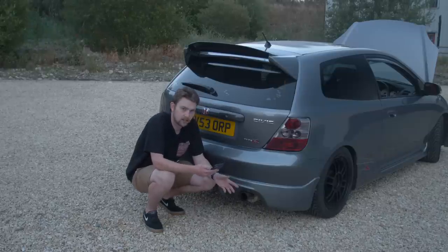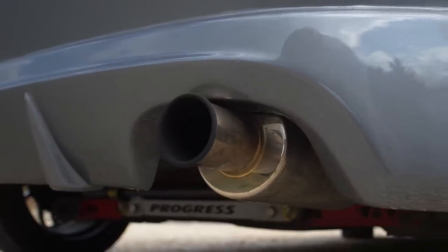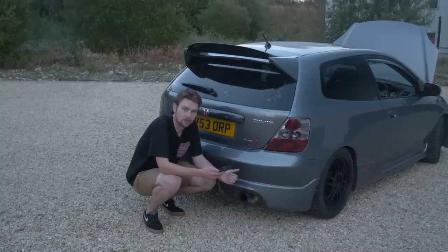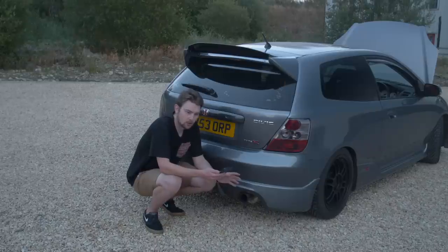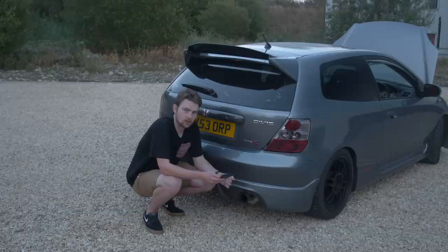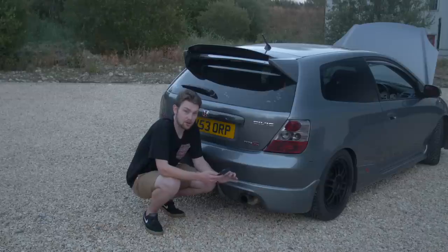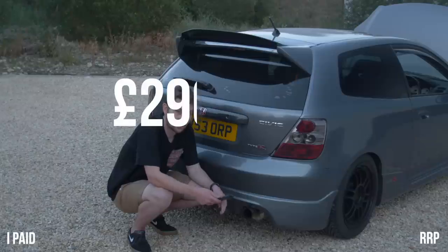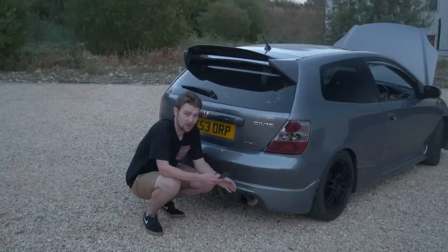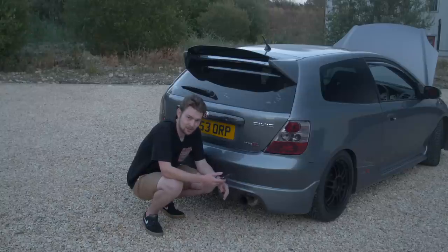Now the exhaust — this is a full Spoon exhaust. I got it in three parts over time: the back box for £164, then the Spoon B-pipe for £250 when my mid pipe fully rusted out, and then a genuine Spoon manifold popped up for £300 and I had to say yes. In total this full exhaust system cost me £710, which is insane — if you were to buy all of this brand new from Spoon it would cost £2,965. I've made over £2,000 in savings just on the exhaust.